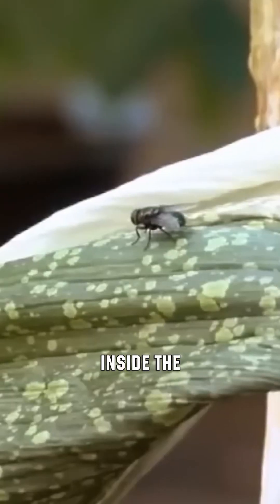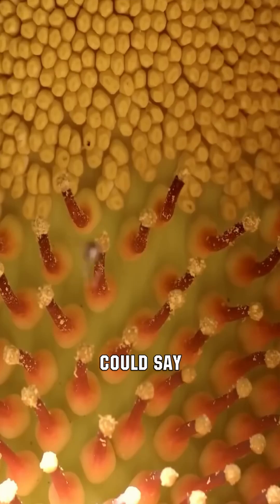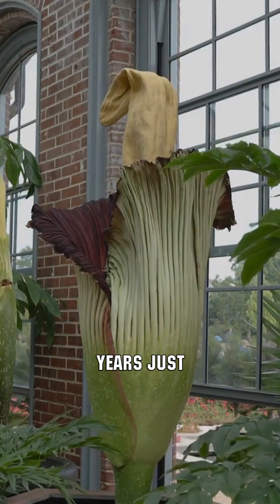The flies congregate inside the flower in huge numbers, transferring pollen from the male zone to the female zone. One could say this is their direct purpose, as the flower has been growing for seven years just for this moment.